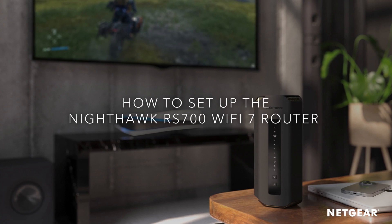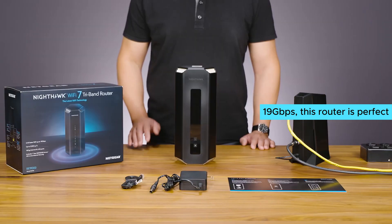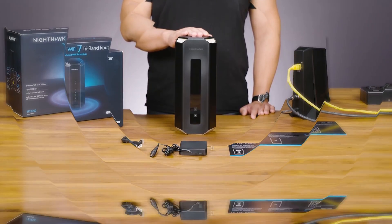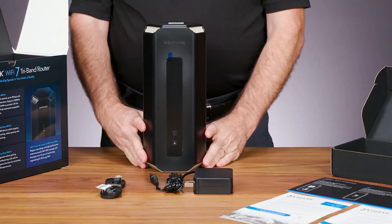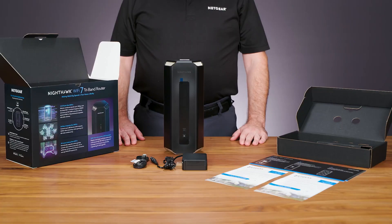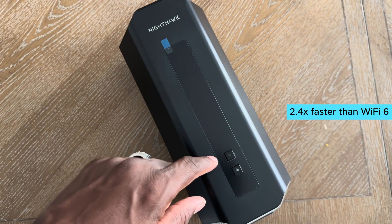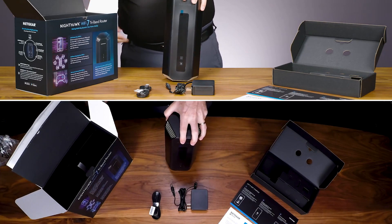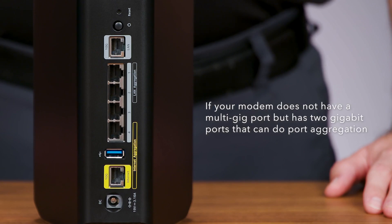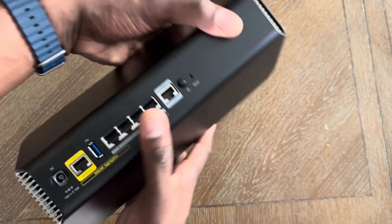Number three: Netgear Nighthawk RS700S — the ultimate Wi-Fi 7 gaming router that will take your online experience to the next level. With blazing fast speeds up to 19 Gbps, this router is perfect for highly interactive gaming, 4K and 8K streaming, UHD video conferencing, and AR/VR entertainment. One of the standout features of the Netgear Nighthawk RS700S is its support for the new Wi-Fi 7 standard, which is 2.4 times faster than Wi-Fi 6, meaning you can enjoy lightning fast speeds and lower latency for real-time responsiveness, making it the best choice for gaming enthusiasts.